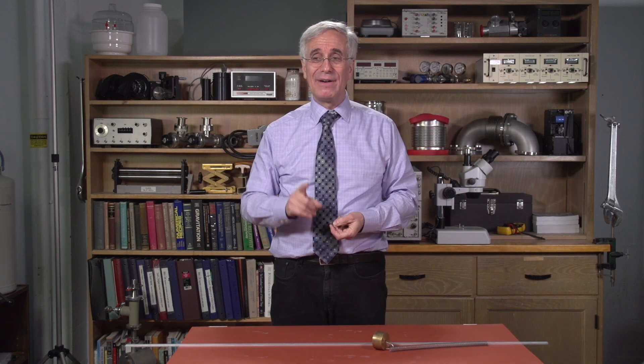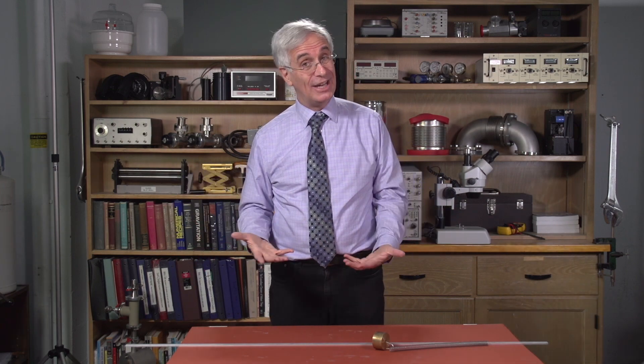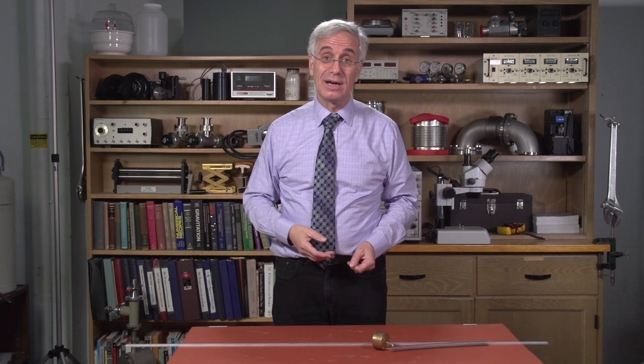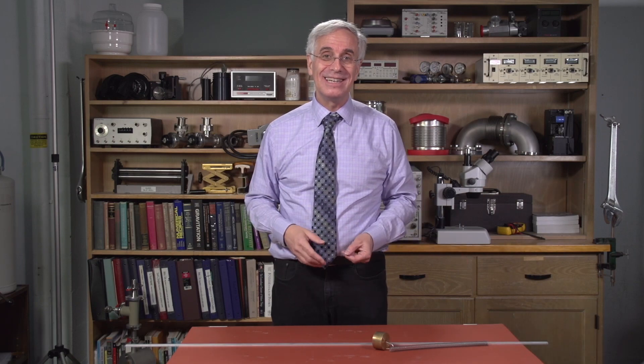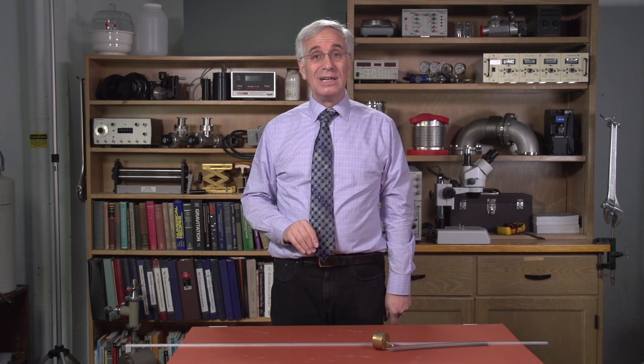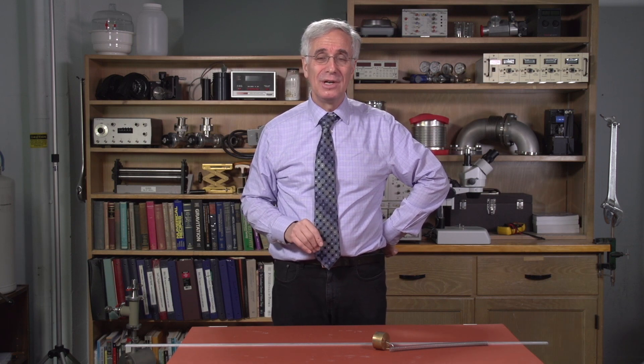Pendulum clocks have a limitation: you can't move them about easily. If you move them, you've got to adjust for any change in gravity, and during movement the pendulum bob is going to be going crazy, so it won't keep time well. Pendulum clocks are not portable. To make a movable, portable clock, people turned to what's known as a balance ring — a torsional harmonic oscillator as the timekeeper.